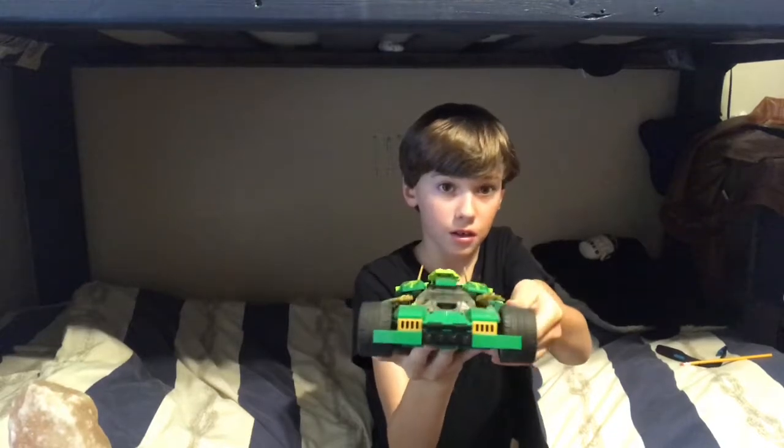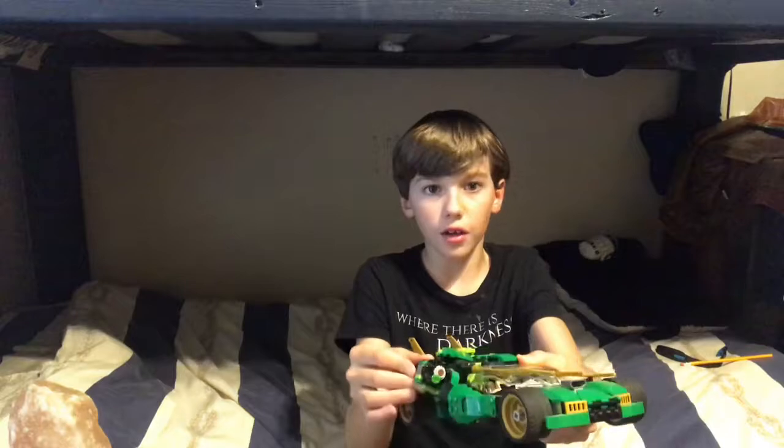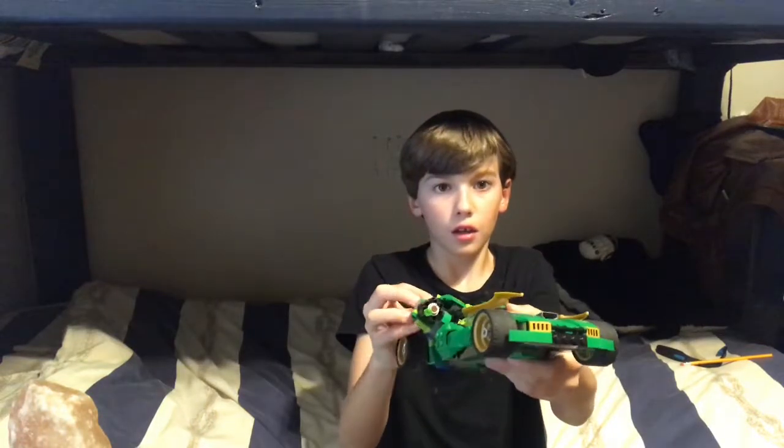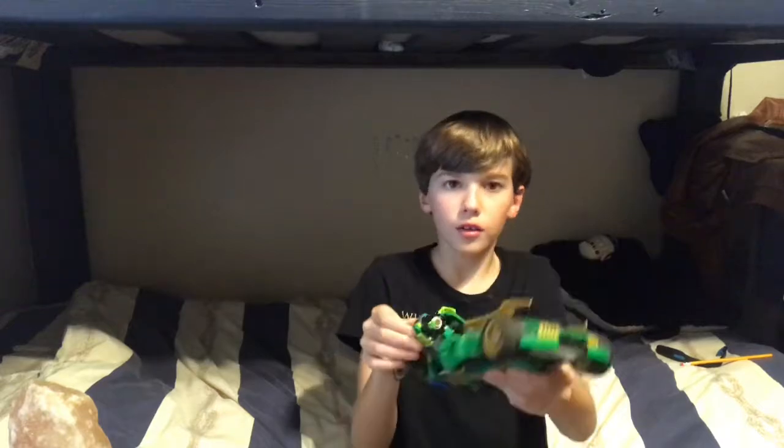There's another one — whoopsies! They shoot out of both sides. I didn't know that. This is so cool!